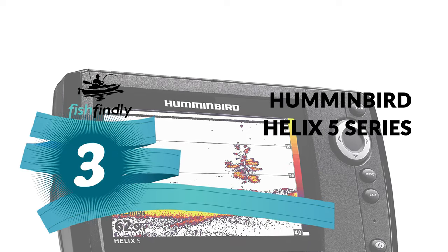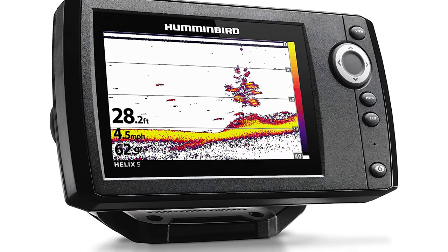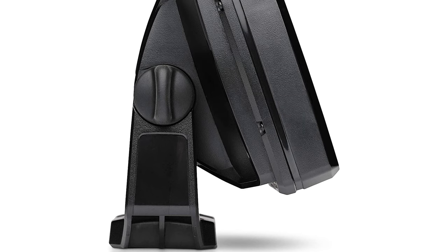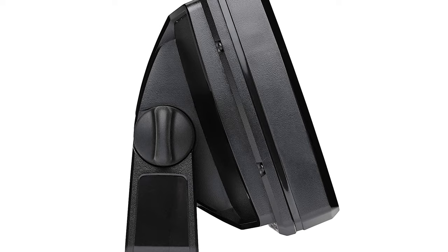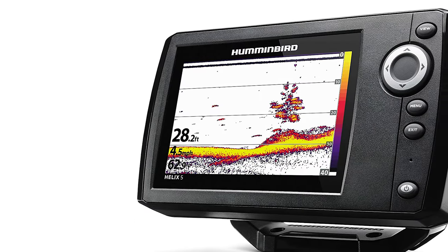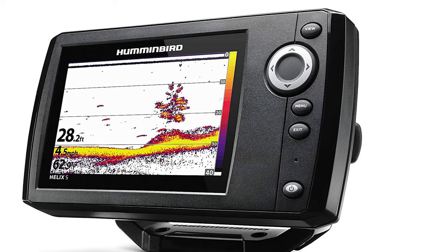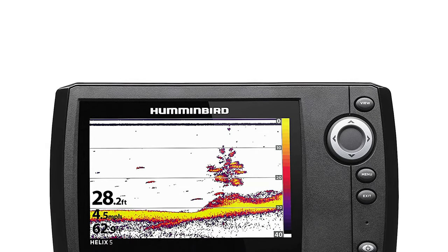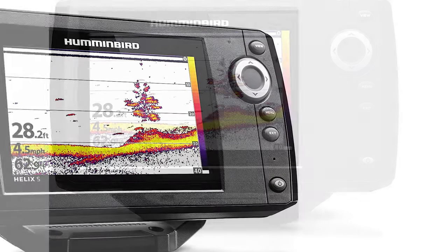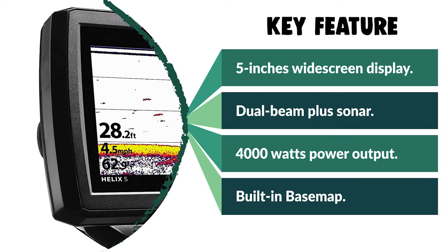Number 3: Humminbird Helix 5 Series Sonar Fish Finder. This fish finder is crafted with a 5-inch color widescreen display. The SwitchFire feature lets you control the way your returns appear, with two display modes — Max Mode and Clear Mode — so you can choose how much detail, including fish, structure, and thermoclines, you want to see. It has dual beam plus sonar and comes with 4,000 watts PTP power output and a built-in base map. Whether you're fishing freshwater lakes, coastal waters, or the ice, you'll find the right solution for your environment and prey.